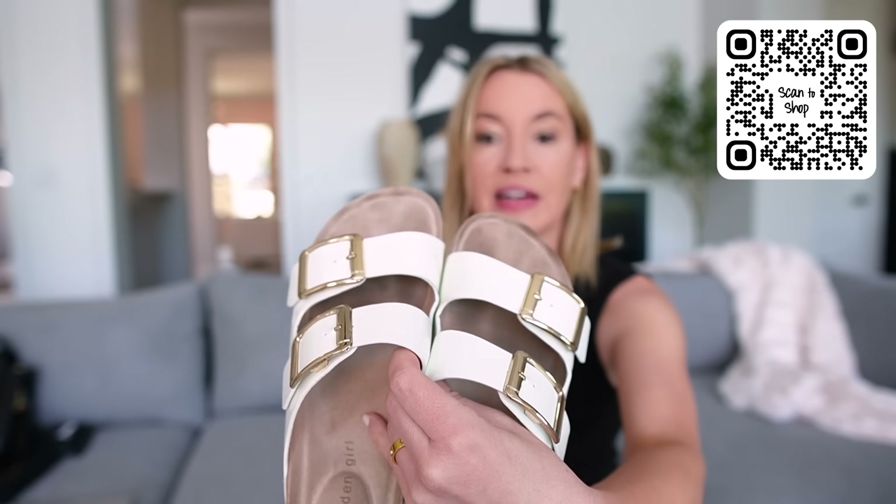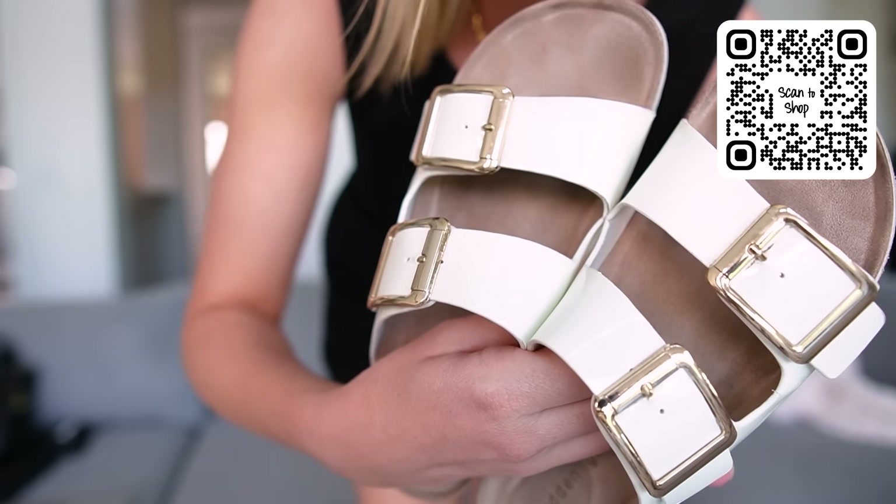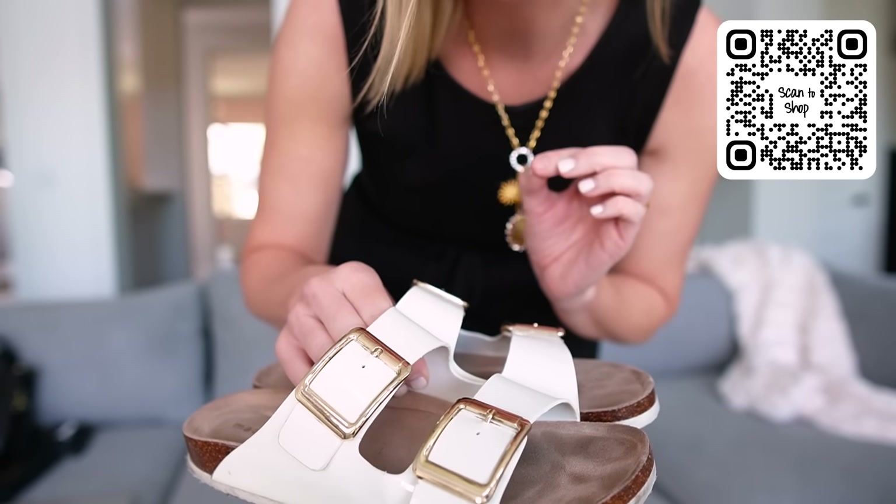While we're on the topic of Birkenstock lookalikes, I've also been wearing these nonstop from Walmart. These are more of a glossy, patent leather vibe. I actually snagged these from Walmart — they're the Madden Girl brand, which I think is from Steve Madden. I wore these all over the Bahamas and in the airport and they're super comfy. The buckles are kind of gold and these are under $50. I swear they're so comfortable — I can walk miles in them. More dressy than the other ones because of the patent leather.